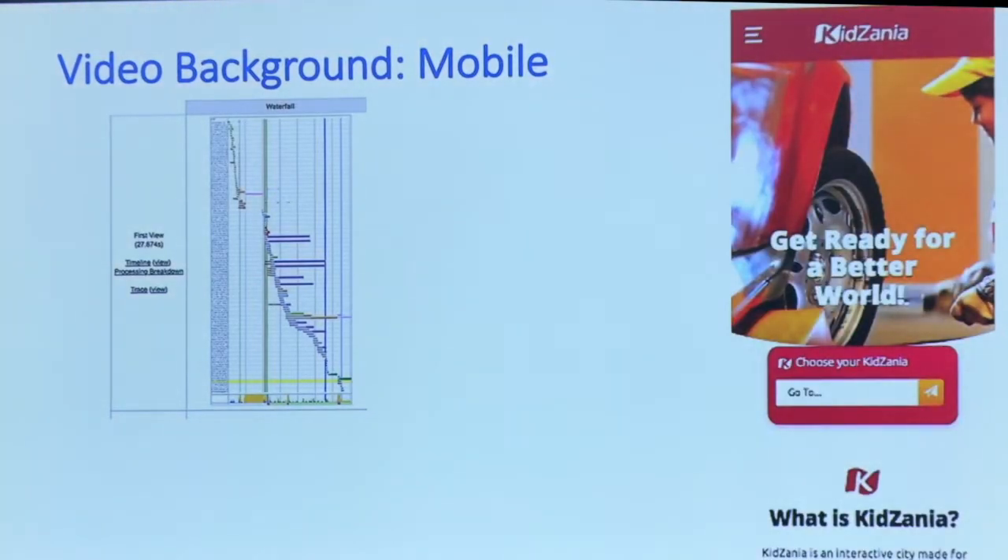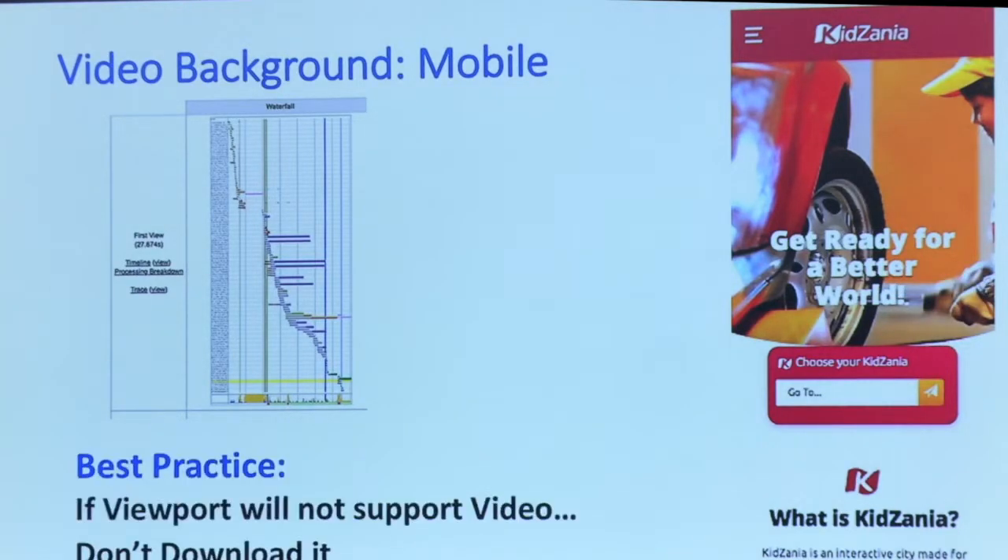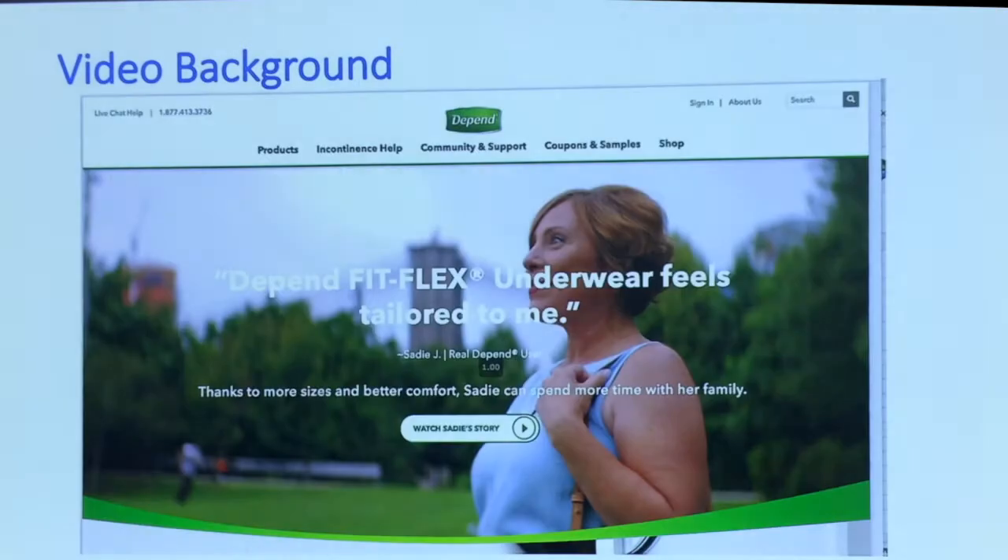If you're going to download a video on mobile, make sure it actually plays on mobile. The same idea — they download the whole video but then have a placeholder image and don't show it. Video shows up green in WebPageTest, so you can see it being downloaded at the very bottom. If the viewport isn't going to support the video, just don't download it.